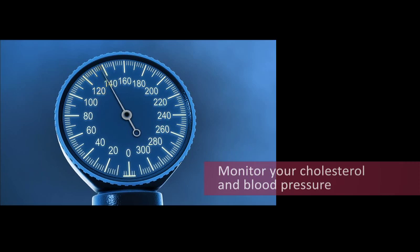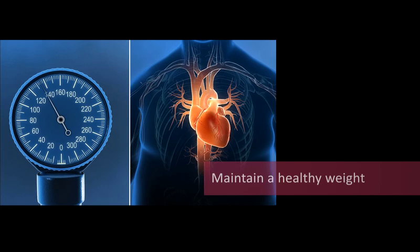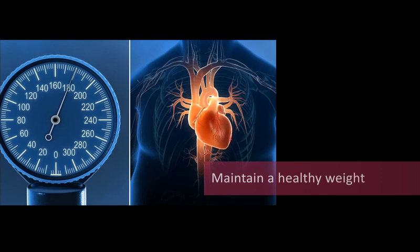Monitor your cholesterol and blood pressure regularly. Maintain a healthy weight. Too much weight can lead to high cholesterol, high blood pressure, and diabetes, which are risk factors for your heart's health. And there's another benefit to staying with a healthy lifestyle — it's a good feeling to know that you are in charge and can take an active role in reducing the risk to your heart.